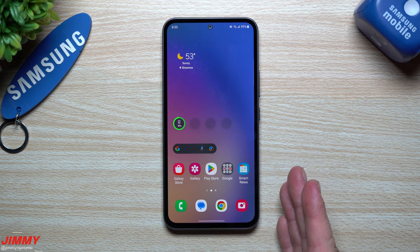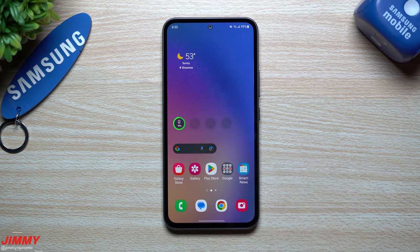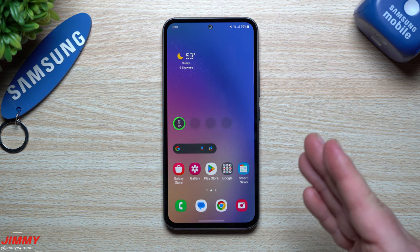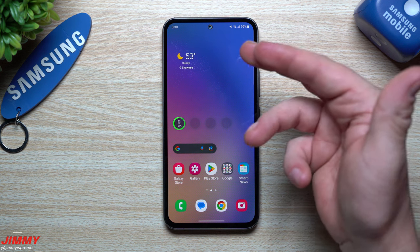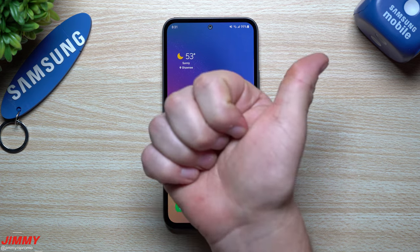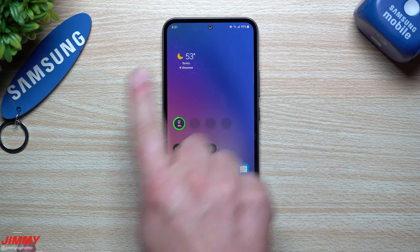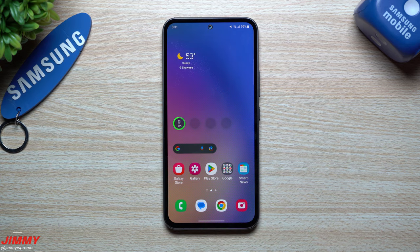Hopefully you guys appreciated this video and liked those five features. Let me know if you have the Galaxy A54. If you're interested, I'll be placing official Samsung exclusive links in the description below, taking you directly to Samsung. I hope you appreciated the video — if you did, give it a big thumbs up, don't forget to hit subscribe, and if you liked this video you'll probably like this one too. See you later!